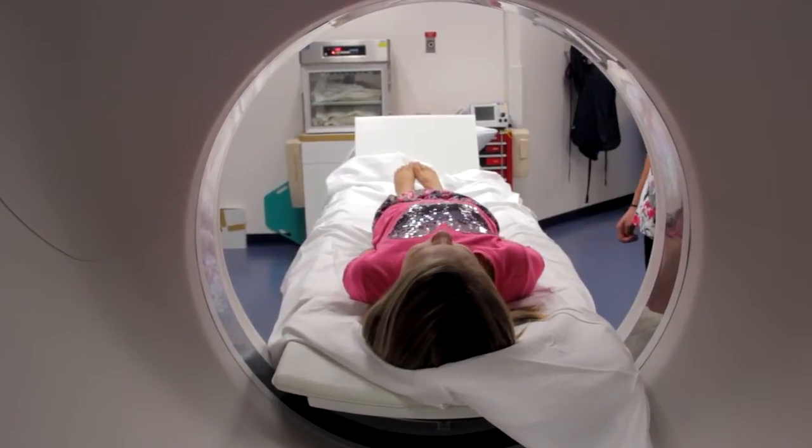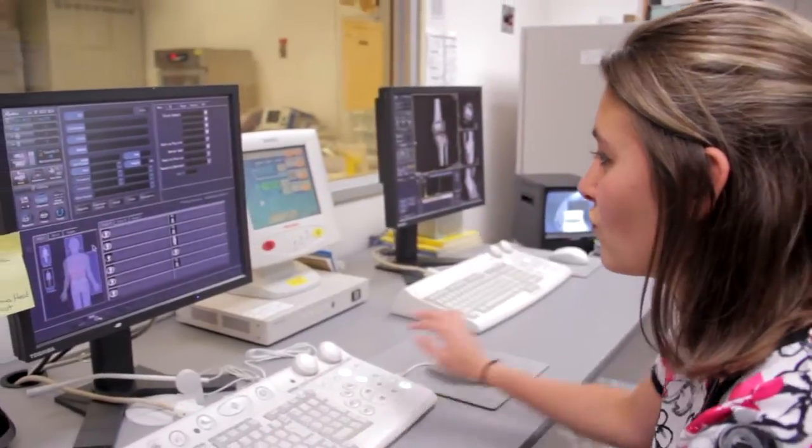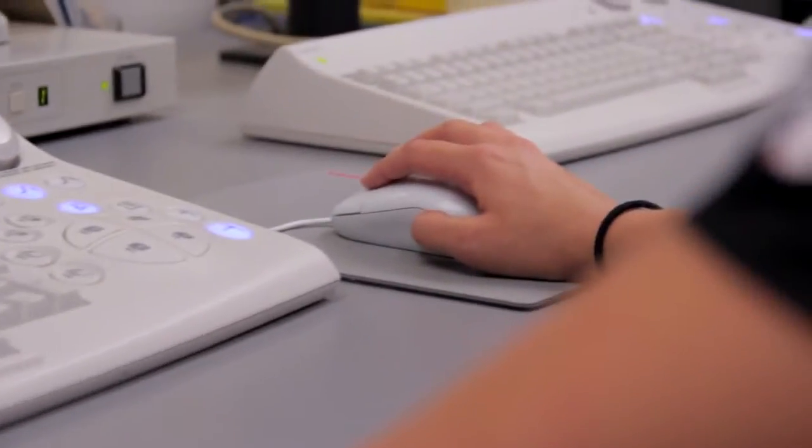What's amazing about this program is that you can be located anywhere in the United States — you can do it totally online. The clinical component of the program can be done at a hospital close to you. When you get finished, you will have all of the requirements necessary to sit for your registry in CAT scan.